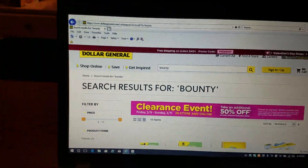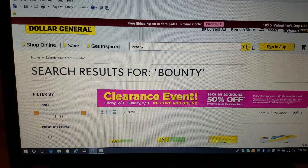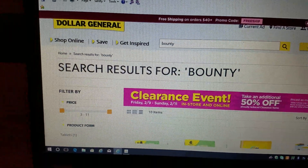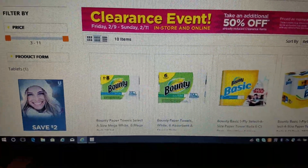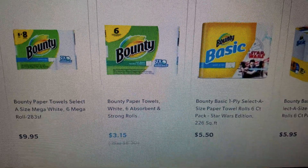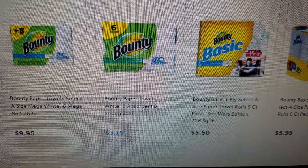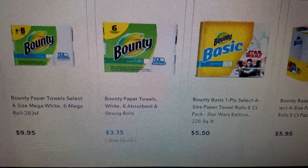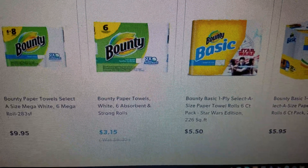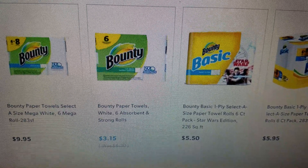Let me show you the first deal. I did a search for Bounty because my store didn't have any paper products on sale. When I did that search, this is what came up. Do you see this one right here? This Bounty six-count is on sale for 50% off for $3.15. It would be good if you could use coupons also, but I don't think you can use coupons when you buy online. But that's still a really good deal for Bounty six-count for $3.15.